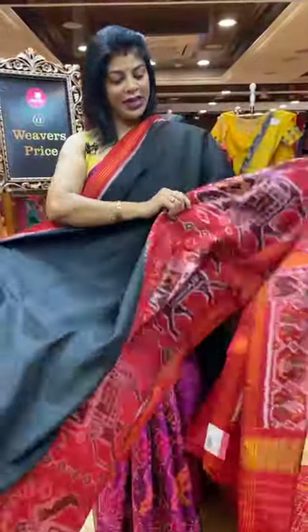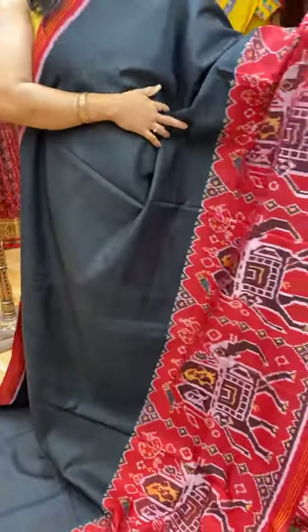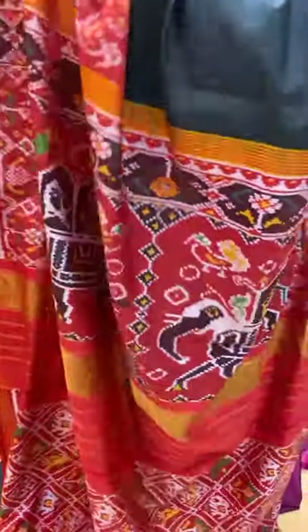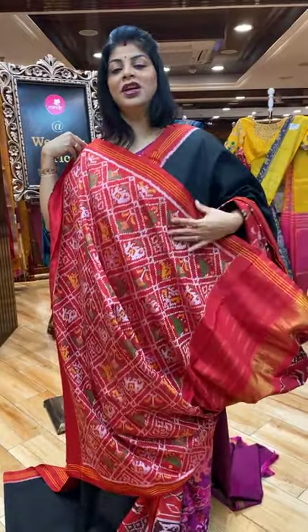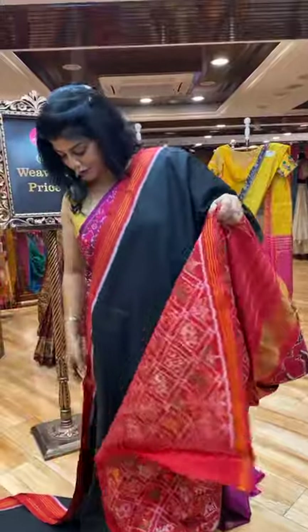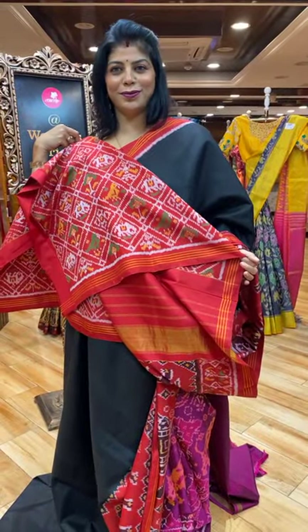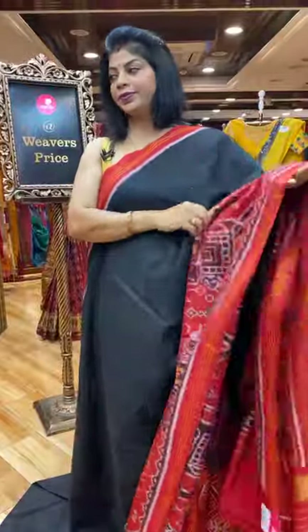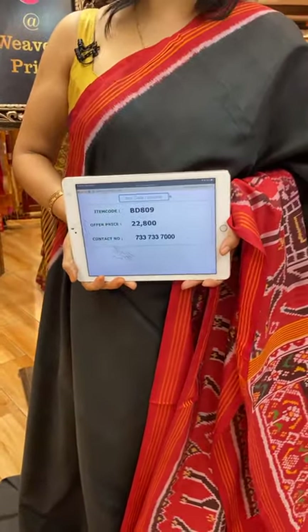Next saree — reddish maroon, not complete red or maroon. It's a kind of reddish maroon, chilly red. Plain saree — down side we got huge elephants and lines. Contrast border — pallu is contrast with huge elephants. Blouse contrast with typical ikat-weaved blouse because the saree is plain. The combination is too good. It's 22,800 — exclusive patola. BD809 is the saree code.